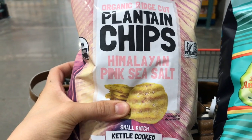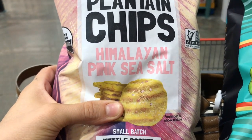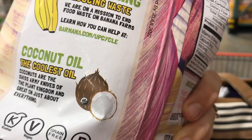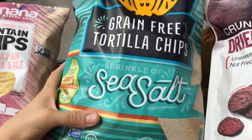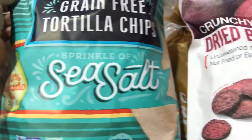A crunchy snack is always something that kids tend to like in their lunch box. I'm going to show you some of my favorite chips or just kind of crunchy snacks in general. We've got these plantain chips — they are made with Himalayan sea salt and coconut oil, which is one of the best oils they could have fried this in. And then for chips I really like these grain-free tortilla chips, which use avocado oil and sea salt.